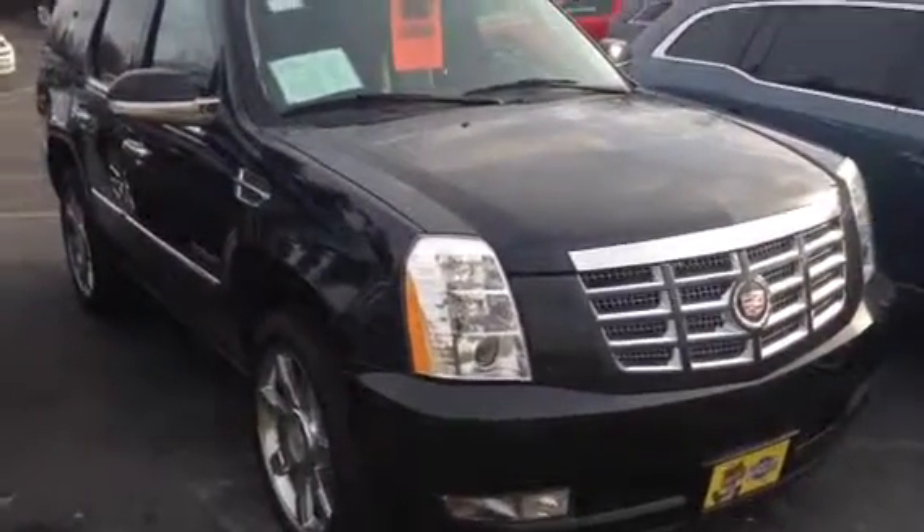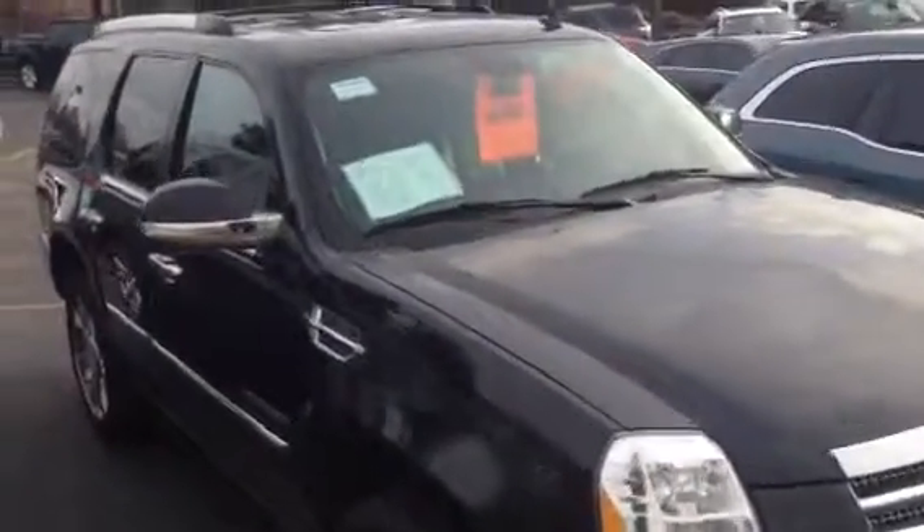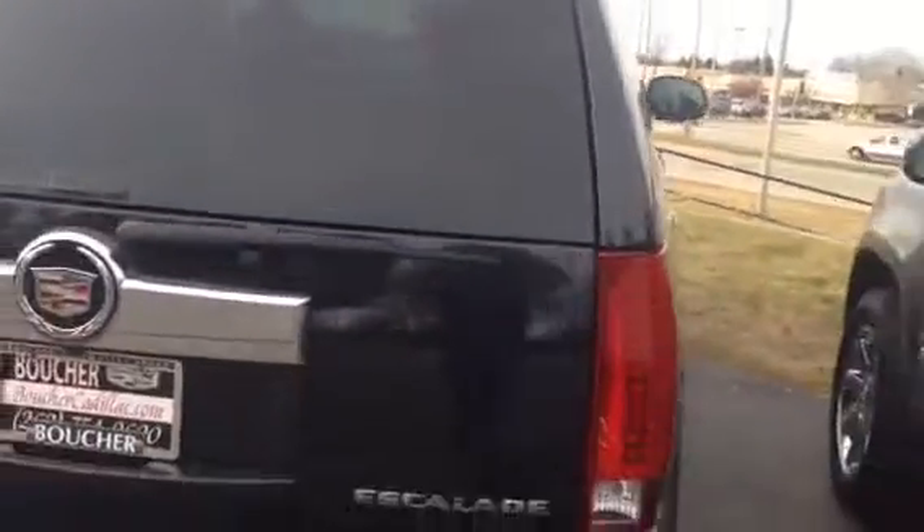Absolutely a gorgeous vehicle, inspected by our Cadillac certified technicians, priced on the money. Carfax available. We have 25 lenders we deal with to get you a great rate should you desire financing, and Boucher is a proud sponsor of many local charities and has an A-plus rating from the Better Business Bureau.